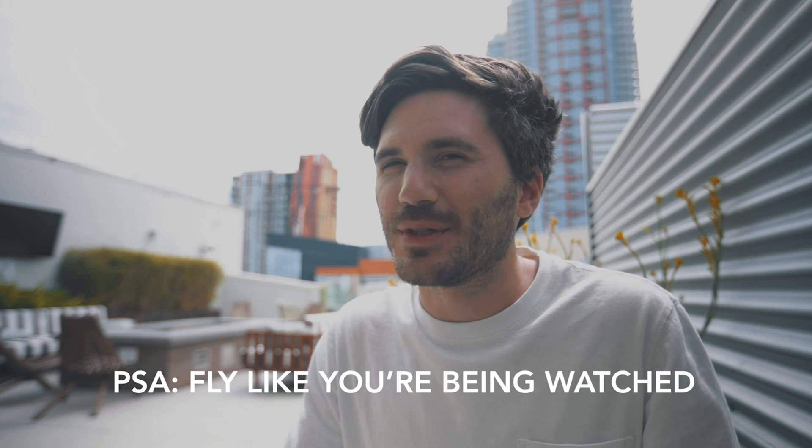So yeah, just fly as though you're always being watched. And I even recommend before you launch, scout out your area, scan the surroundings, go on Google Earth and make a flight plan first. Not only is it way safer, but it'll also improve your shots so much. There's nothing worse than taking off without a plan and then being like, I don't know where to go. Whenever you're trying to film and take photos with your drone in a hurry, trust me, it never works out.